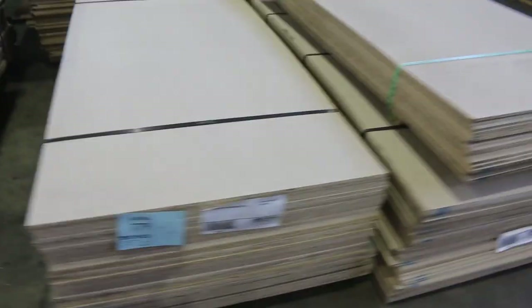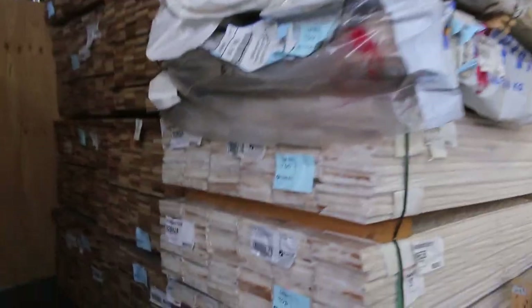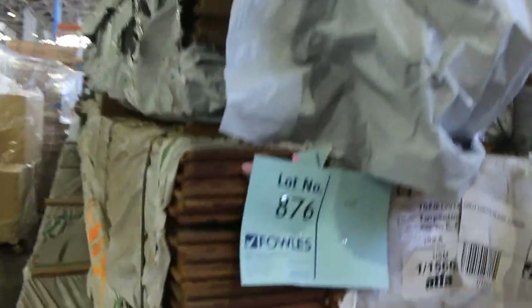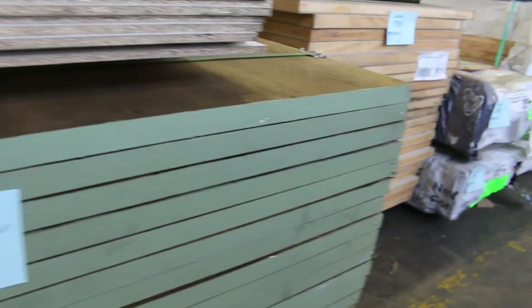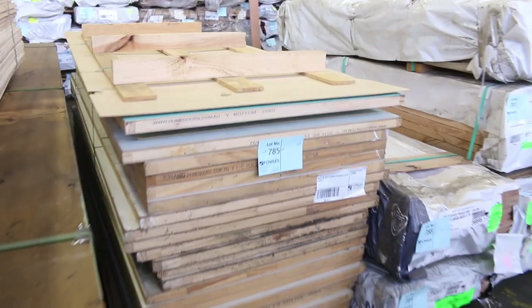Over here we've got some small packs of particle board just to clear to the highest bidder — totally unreserved. We've got weatherboards over the back in the round edge, a few packs of those. A number of packs of overlay flooring in various species and sizes. Also a couple of packs of 3.6 by 1200 by 31mm thick H4 F14 CC grade plywood — I believe they use that in bridge construction, so it's very expensive stock. That's lot 784 and 784A. And a little pack of doors, lot 785.